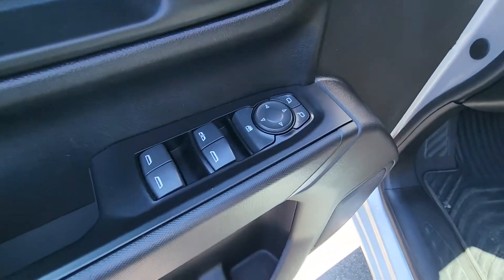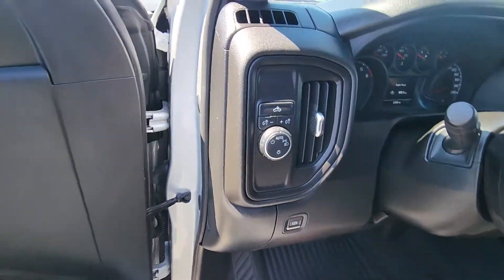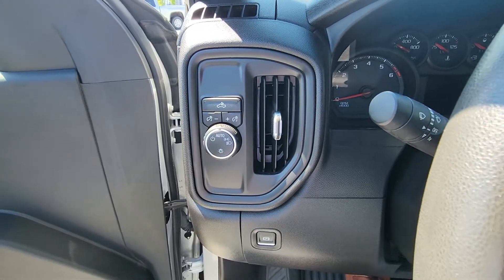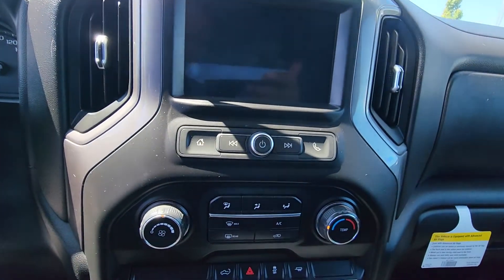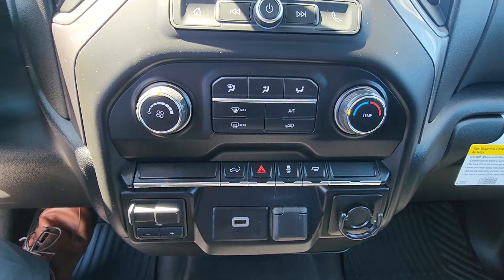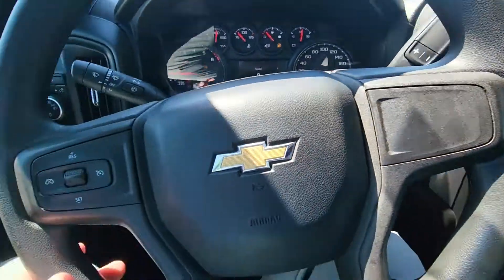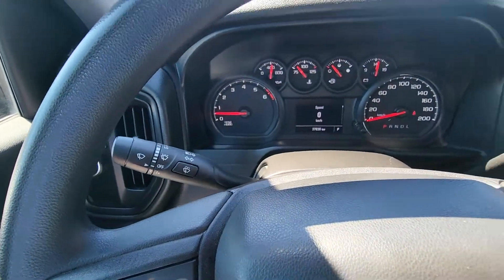Power windows, locks and mirrors, only 37k. Got your electronic parking brake down below there and just about that you've got your light controls. Cruise control on the left of the steering wheel there. Wiper controls.